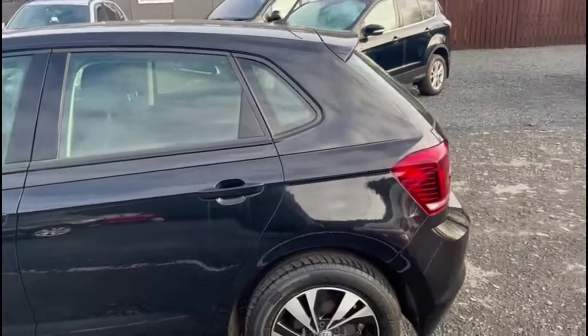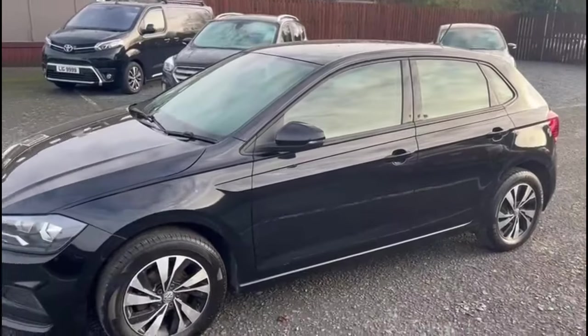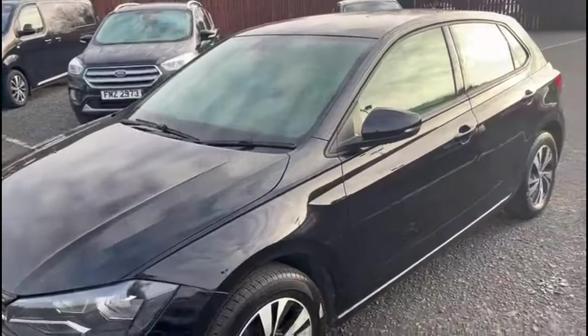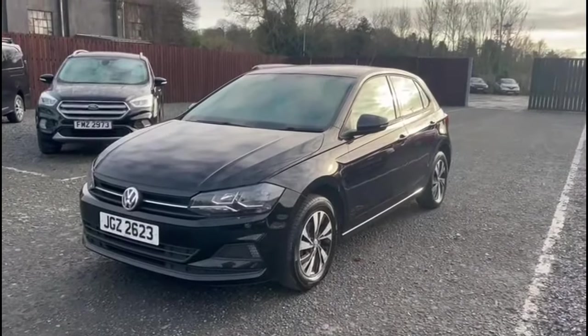The car has just been serviced and is just 74,000 miles. If you have any questions about the car or you would like to book a test drive, please feel free to get in touch.